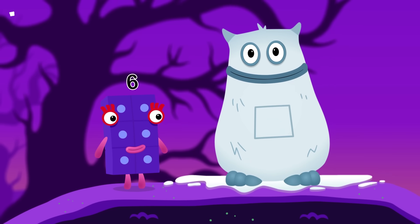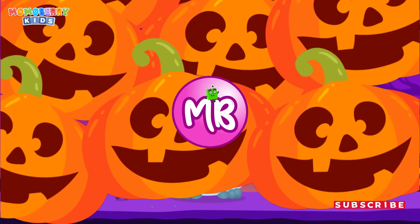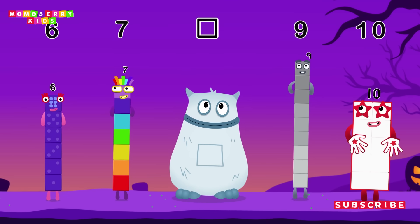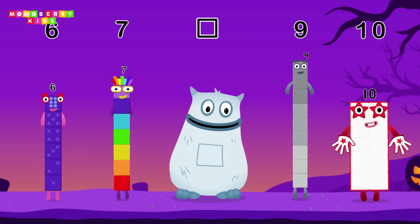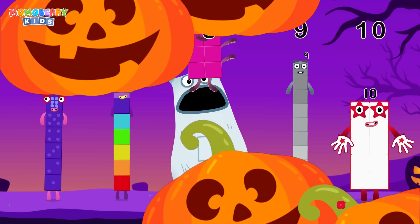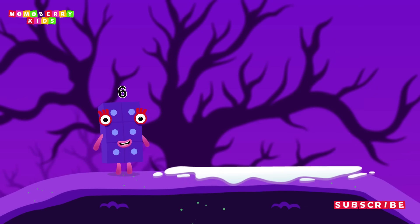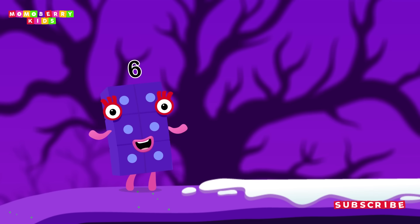Yum yum! Here comes Big Tum! Find the missing number to reveal who's inside Big Tum's tum. Six! Seven! Yum yum! Who's in my tum? Ten! Yum yum! Here comes Big Tum! I'll be back! It's so creepy! But it seems like there's only one challenge left — I wonder what's ahead.